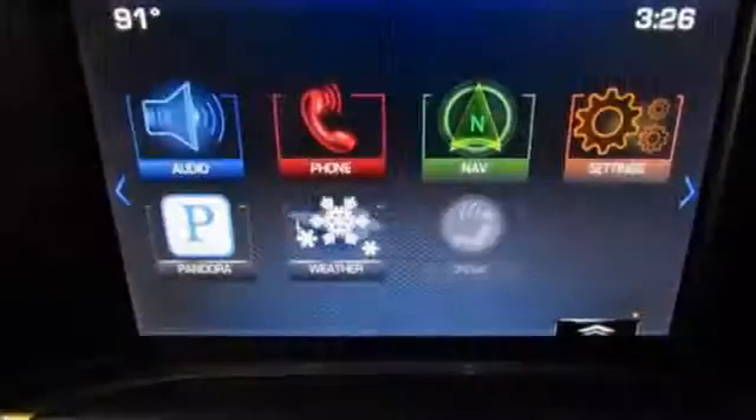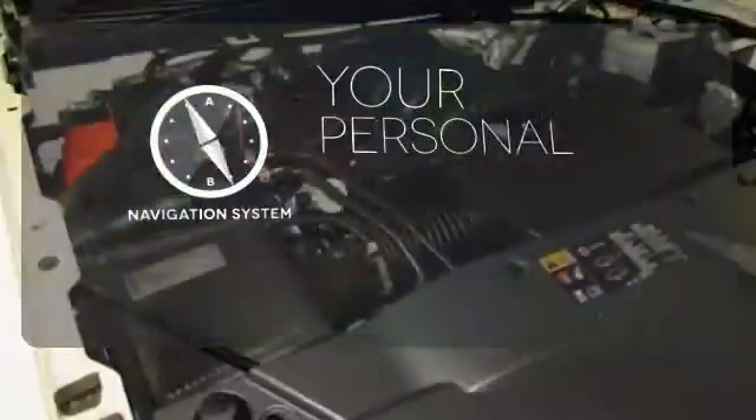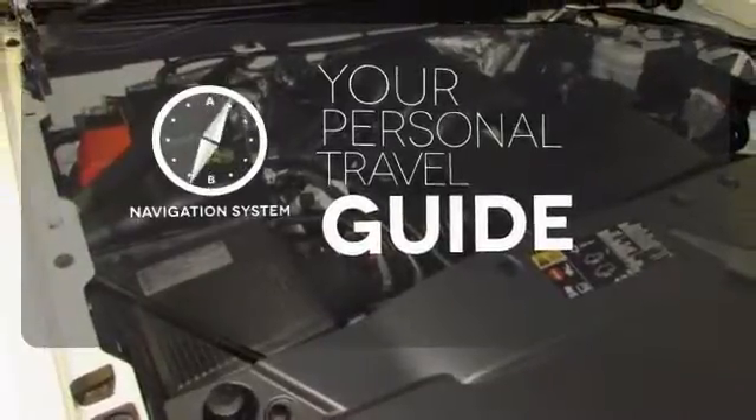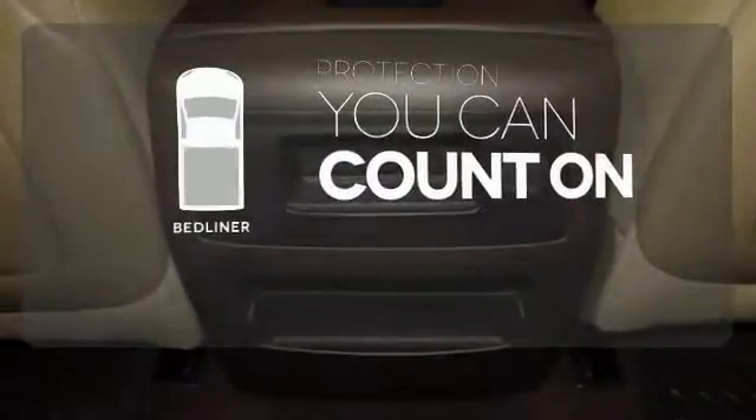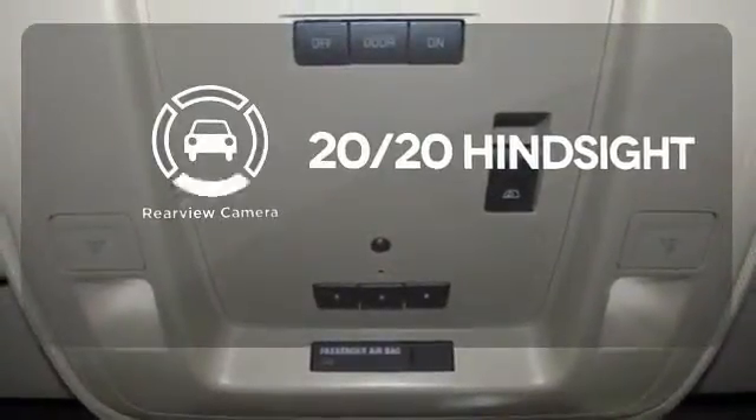Inside it has a 6-speaker sound system and multiple airbags. It comes with a navigation system to easily guide you to your destination. The Bedliner protects your truck so you can focus on getting the job done. See objects previously out of sight with a rear view camera.